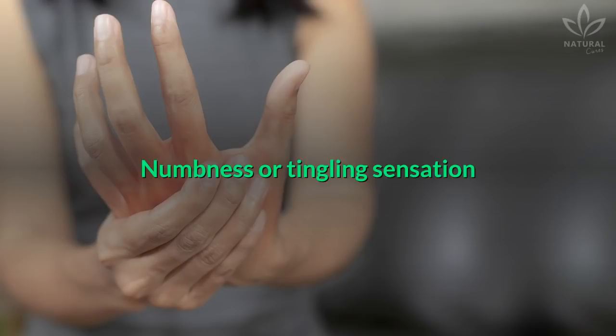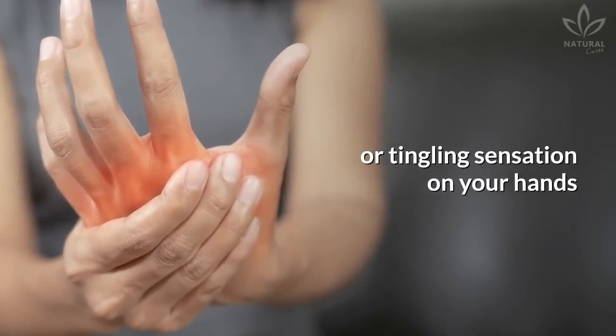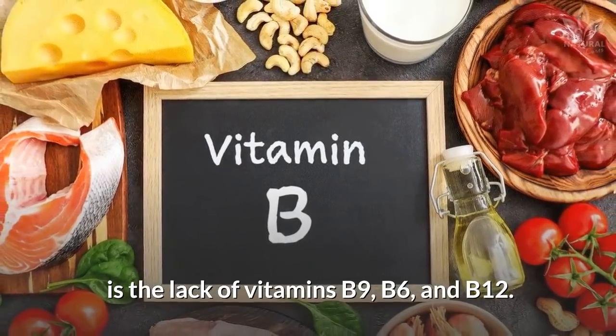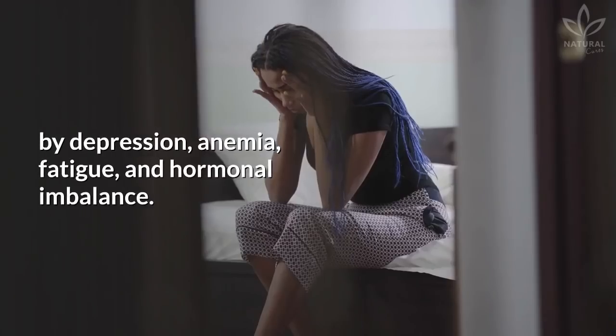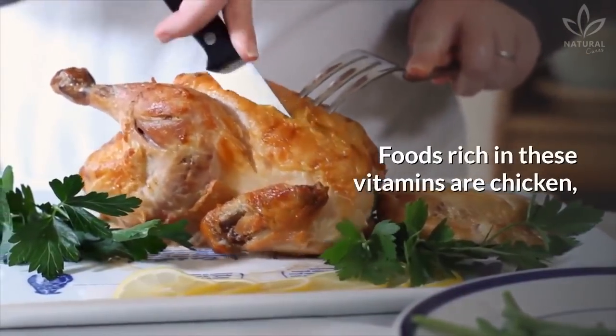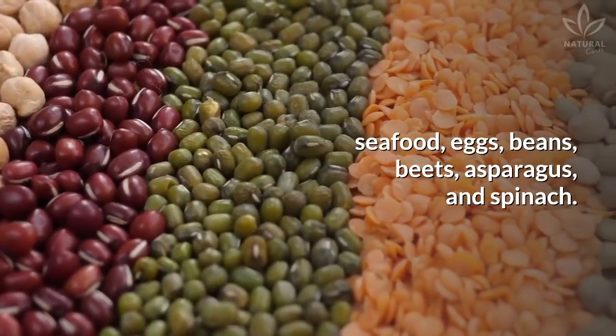Numbness or tingling sensation: One of the possible causes for numbness or tingling sensation on your hands is the lack of vitamins B9, B6, and B12. The lack of these vitamins is also accompanied by depression, anemia, fatigue, and hormonal imbalance. Foods rich in these vitamins are chicken, seafood, eggs, beans, beets, asparagus, and spinach. Supplementation with nutritional yeast can also be helpful in this case.